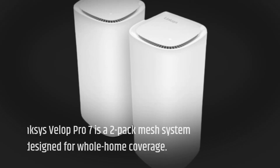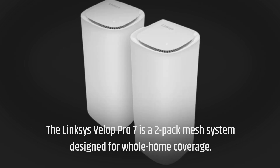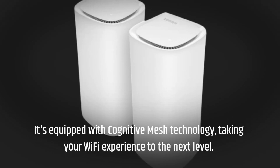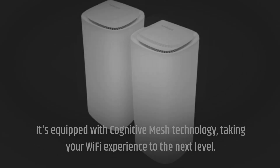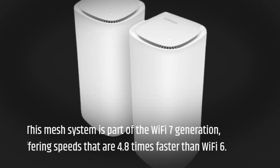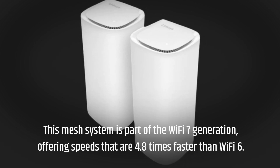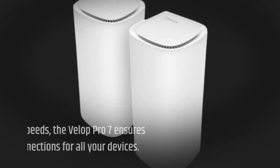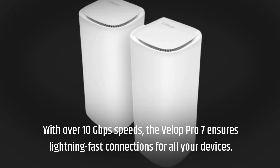The Linksys Velop Pro 7 is a two-pack mesh system designed for whole-home coverage. It's equipped with cognitive mesh technology, taking your Wi-Fi experience to the next level. This mesh system is part of the Wi-Fi 7 generation, offering speeds that are 4.8 times faster than Wi-Fi 6. With over 10 gigabits per second speeds, the Velop Pro 7 ensures lightning-fast connections for all your devices.